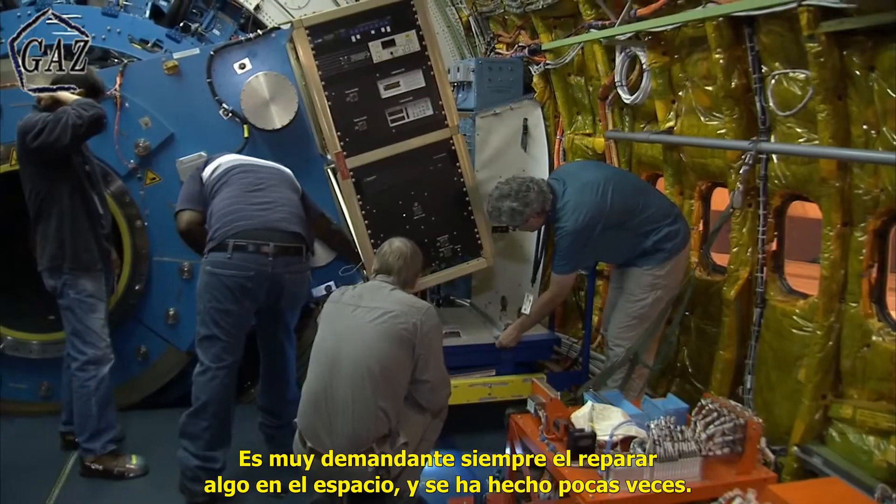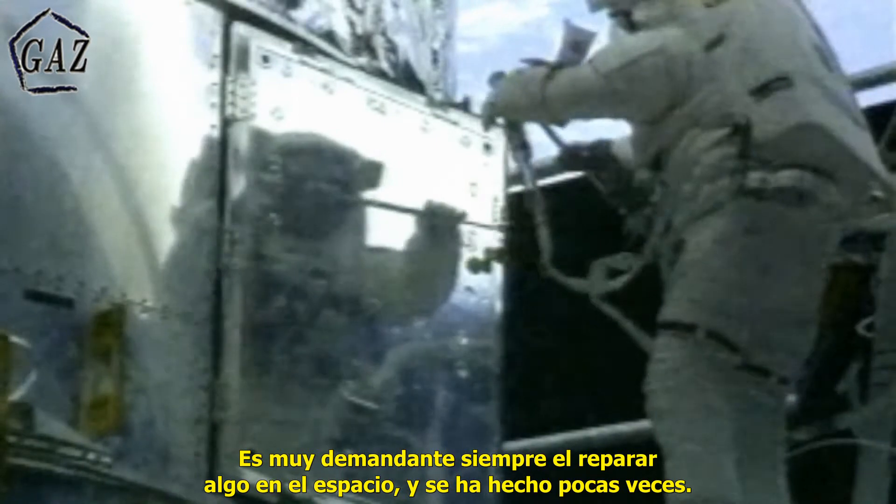The airplane comes home and we can repair instruments day after day. It's very, very challenging to ever repair anything in space, and it's been done very, very few times.